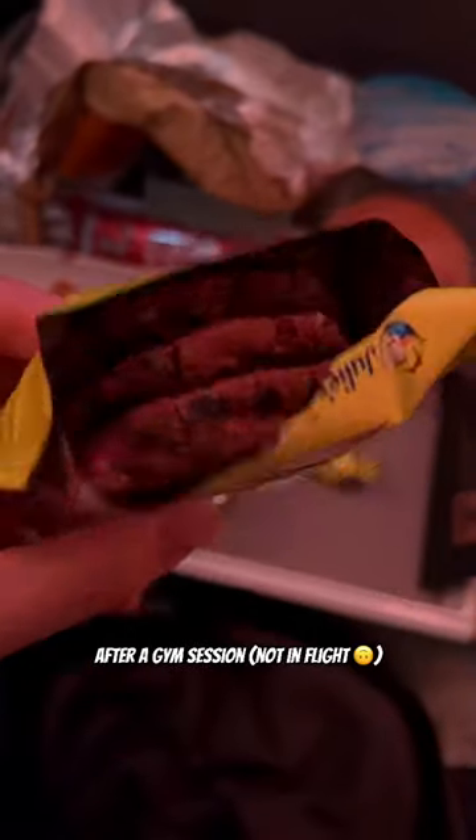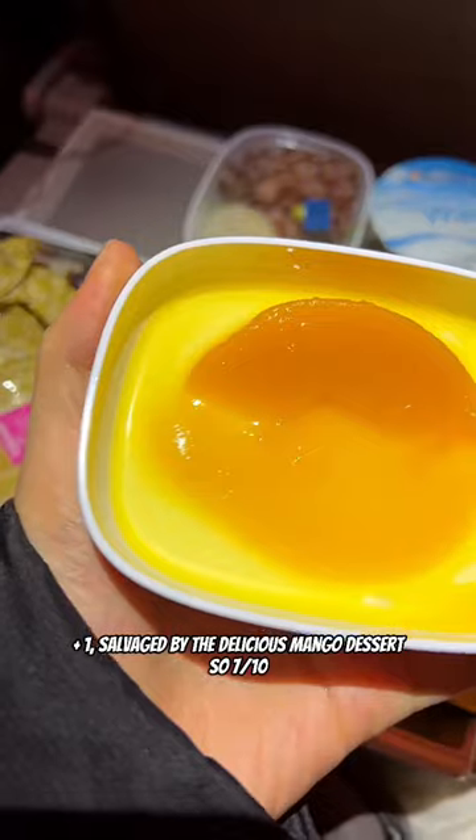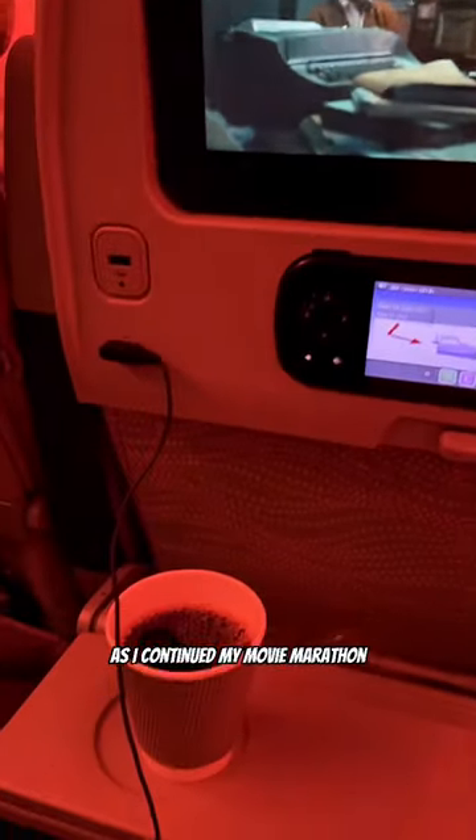That side seems perfect after a gym session. There were some chocolate oatmeal cookies, Kit Kat, and an Emirates milk chocolate too. Overall meal, I rated 6 out of 10, plus 1, salvaged by the delicious mango dessert, and I got a coffee after as I continued my movie marathon.